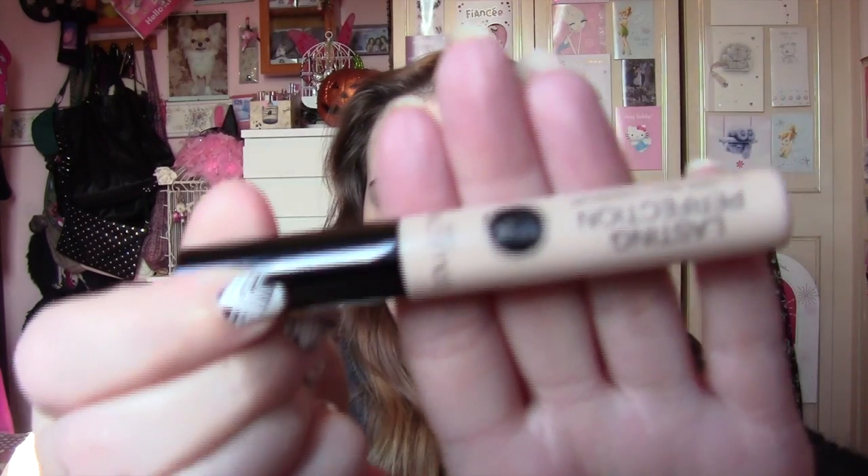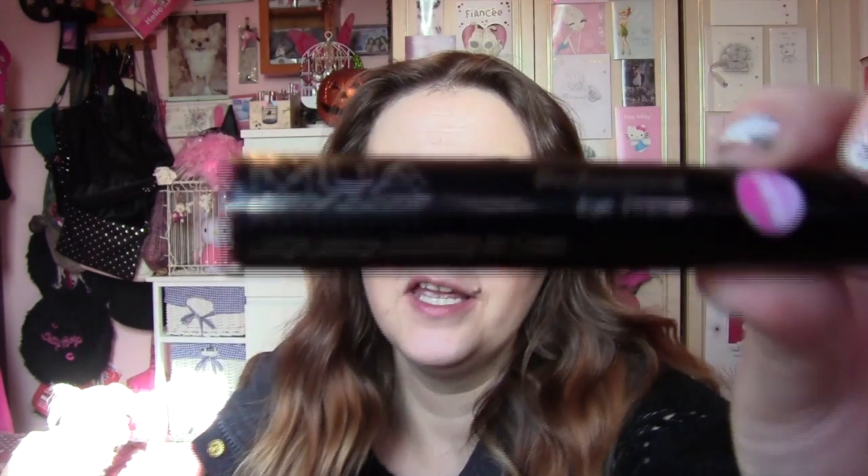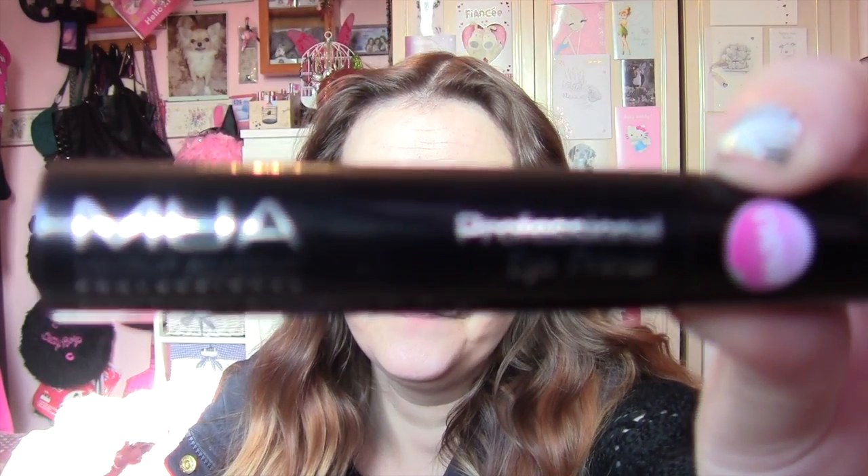Concealer — again, my Collection 2000. And then primer, my MUA primer, which I absolutely adore. I love that primer.